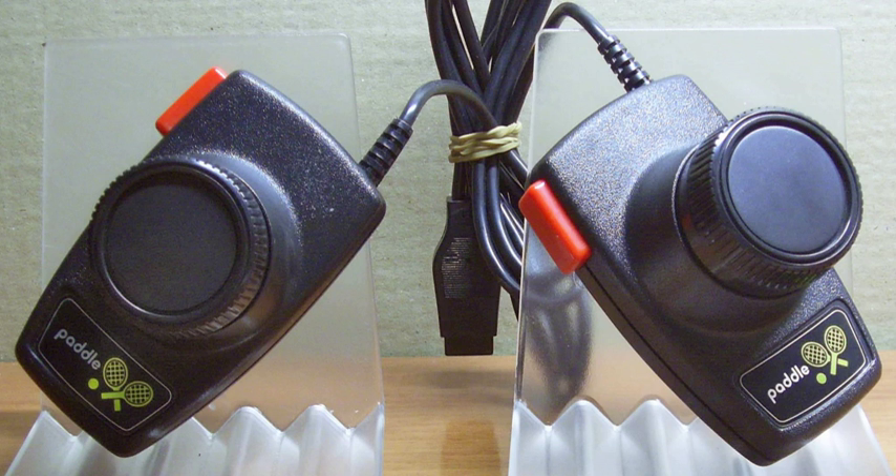Several similar relative spinner controllers have emerged as part of the home-built arcade cabinet scene to facilitate play of such games as Tempest, including spinners from Oscar Controls and the Slickstick Tornado Spinner. These devices are typically made to plug directly into a computer as a single-axis mouse.